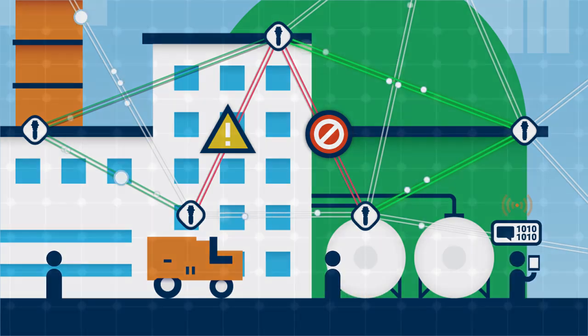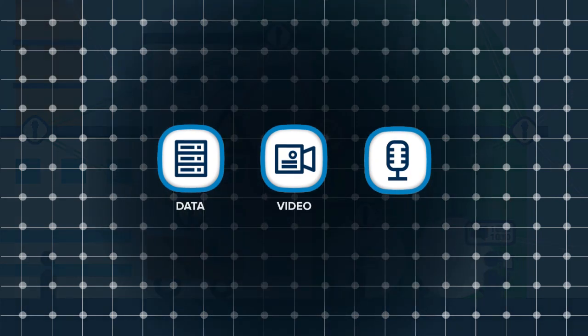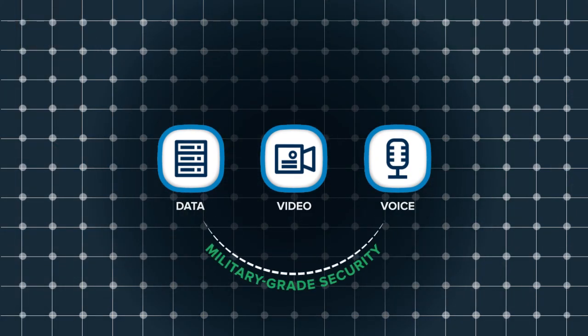This provides petrochemical plants with a single, smarter network to support data, video, and voice communications with military-grade security and mission-critical reliability.